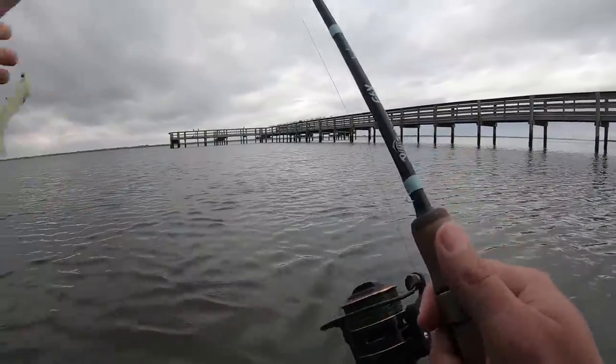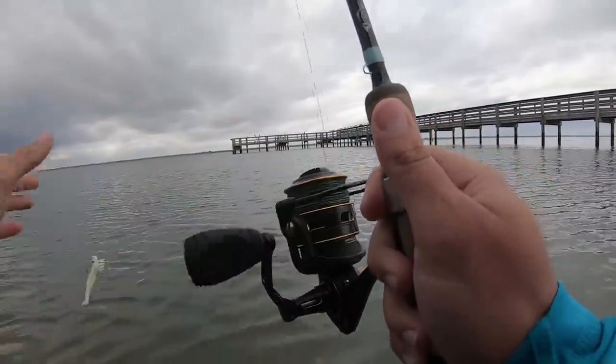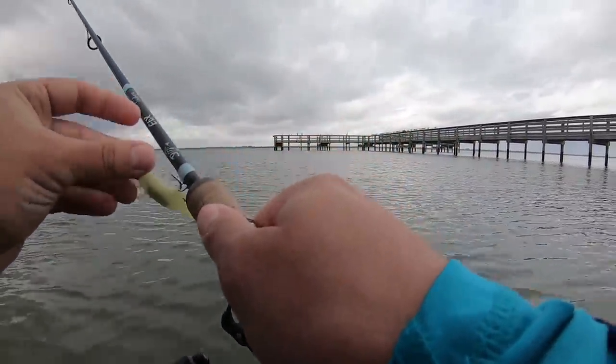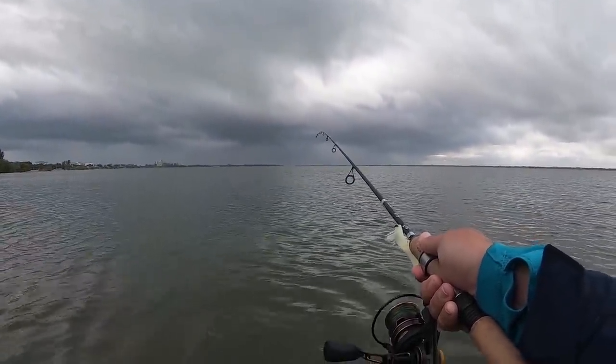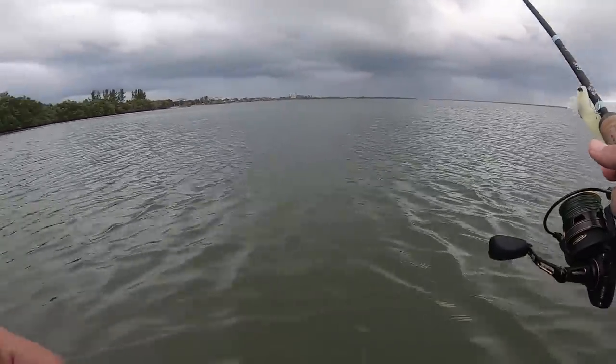I think that'll do it. I need to make a run for it before I get destroyed by that humongous black cloud, so time to hoof it back to the truck.